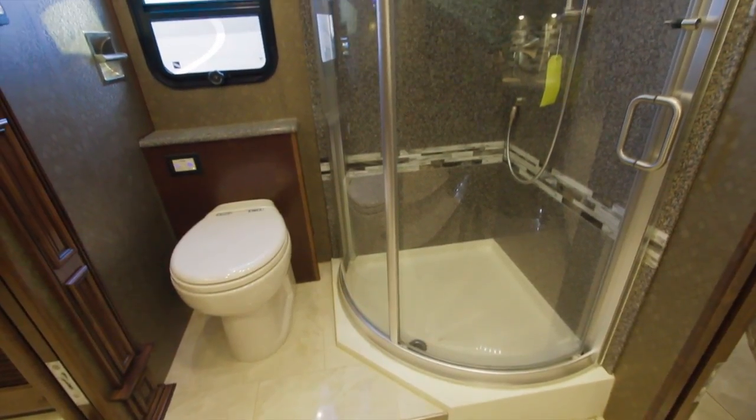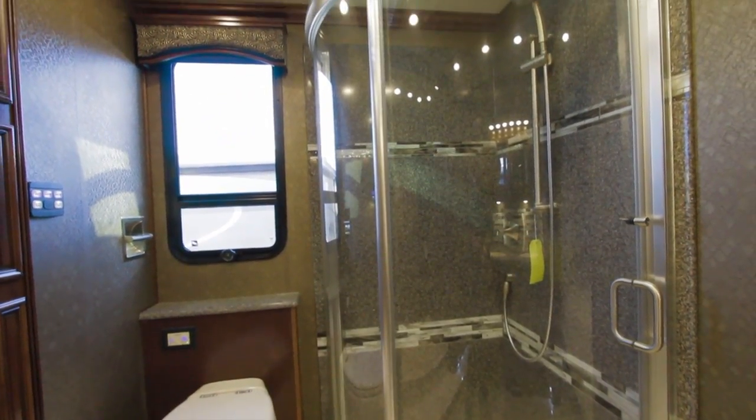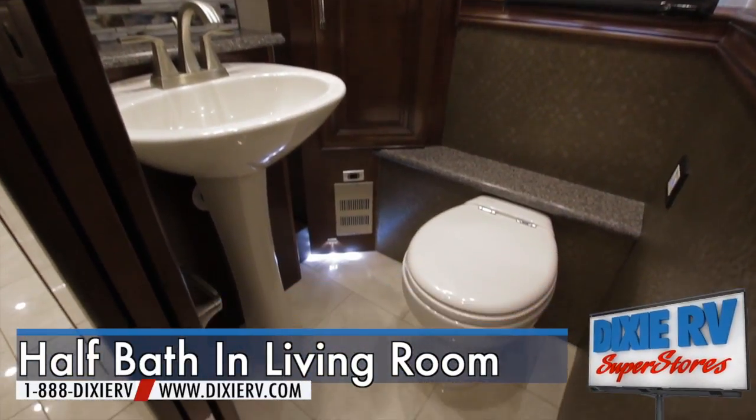The bathroom includes residential style fixtures, a shower skylight, and a decorative discreet shower enclosure. Tecma Silence Plus two-button porcelain vacuum flush toilets are also included with this unit.